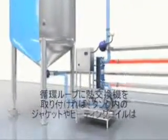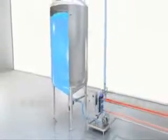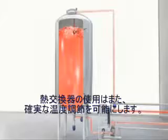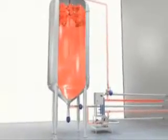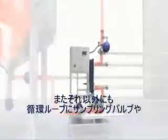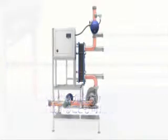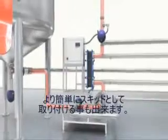The loop provides the option of installing a highly efficient plate heat exchanger as an alternative to jacketed tanks or heating coils. Using a plate heat exchanger makes temperature control more effective and heating or cooling of the liquid faster. It is also possible to install sample valves, pressure transmitters, pumps, and process valves in the loop. The components can be delivered separately or as a skid-mounted unit for easy installation.